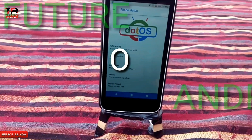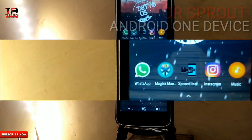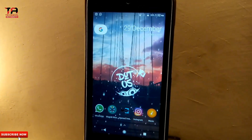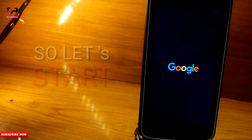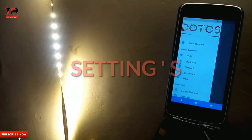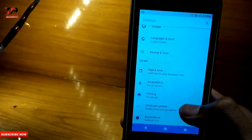Hello guys, today I'm showing you the future of Android for supported Android One devices on dot OS. So let's start. This one is so pretty and awesome because it looks like — for your home — first of all, open Settings.